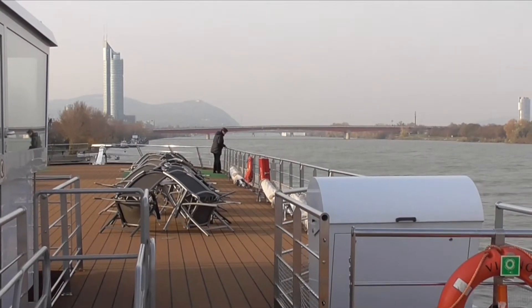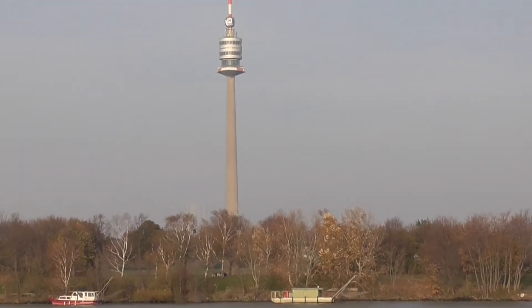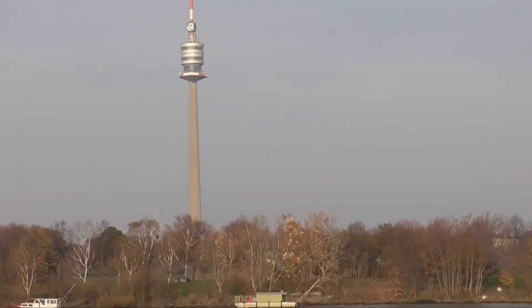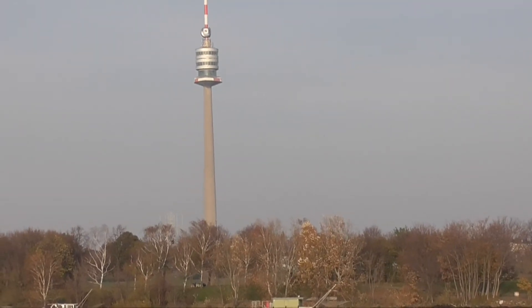The Danube Tower was built in 1964 and there's an observation deck way up there, accessed by two elevators and an admission fee. I hope you enjoyed our brief tour of Vienna. Steve and I were here 30-some years ago and you really have to stay for days to enjoy the museums and just walking around — there's a lot to see, but this is basically all that we're going to see today.